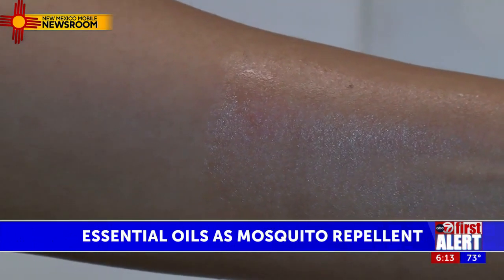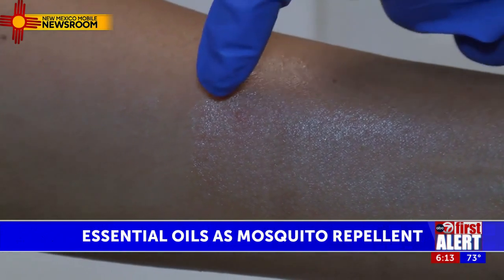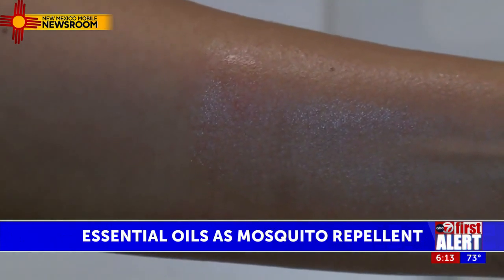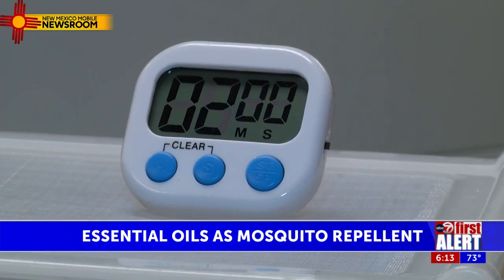While the results can vary from person to person and location, she says the essential oils she tested outperformed citronella by far. Luker said in her experiment, the protection from these essential oils lasted from an hour to two.